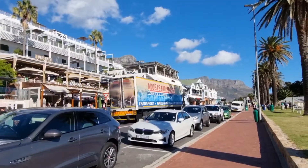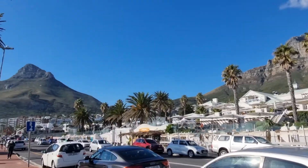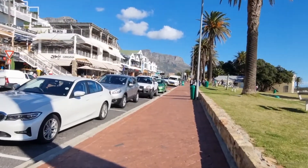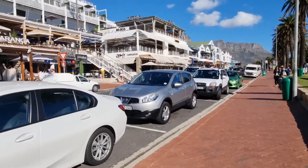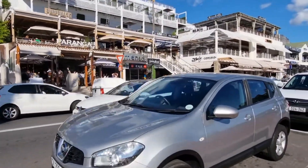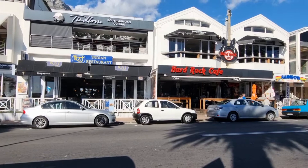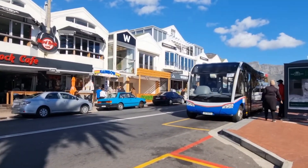But you get a better view of the restaurants along the street, and the Starbucks that's opened newly, and Lion's Head in the background. There are some very popular restaurants along this stretch.